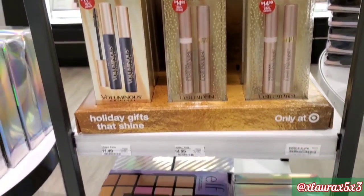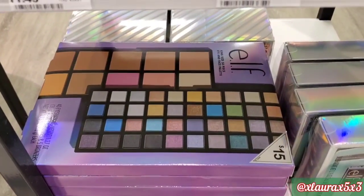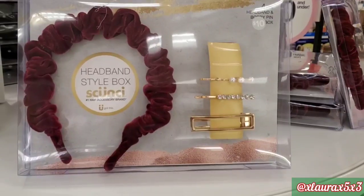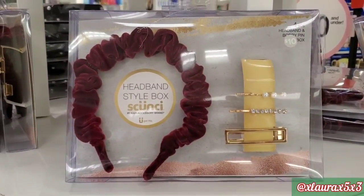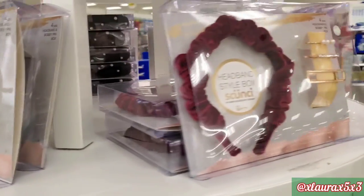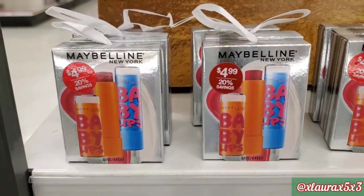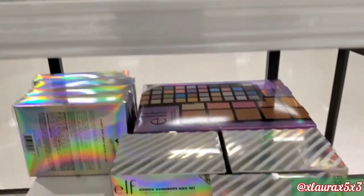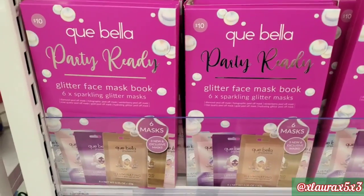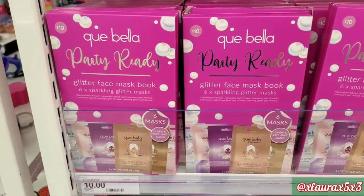I used the one on the right — very good. They have these Elf King Size 50-piece eye and face palette for $15. On the right, they have this makeup set, also priced at $15. They have these by Scrunchie — they are headband style boxes. I did show the scrunchie gift sets already. I remember when Baby Lips were a huge thing — they have these for $4.99 by Maybelline. For $10, they have these nail polishes by Elf. What do you guys think of this next one? It is a $10 glitter face mask book — it's full of glitter face masks.